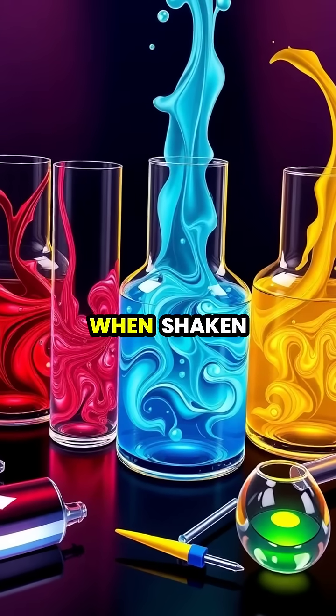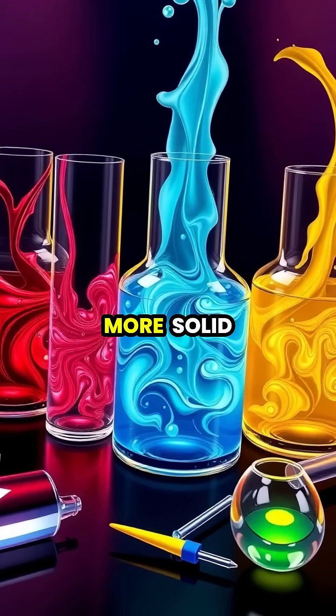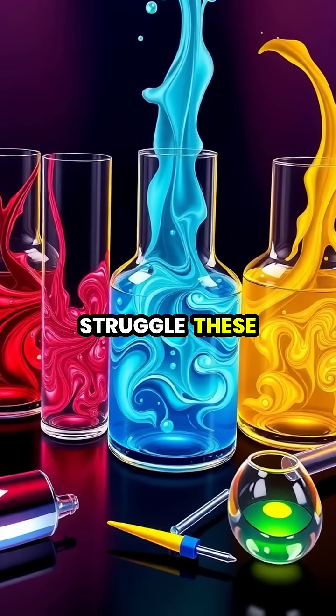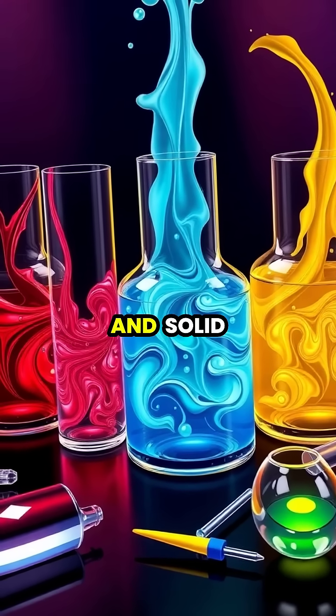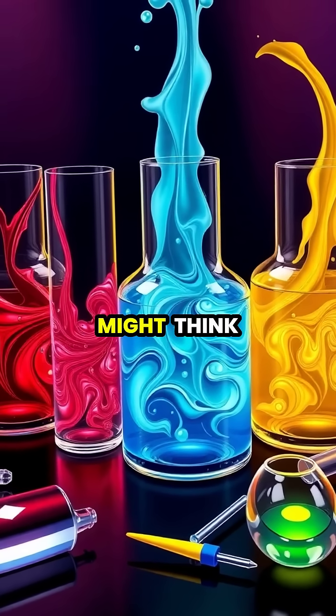From ketchup that thins when shaken to quicksand that becomes more solid when you struggle, these boundary-defying substances remind us that the line between liquid and solid isn't always as clear as we might think.